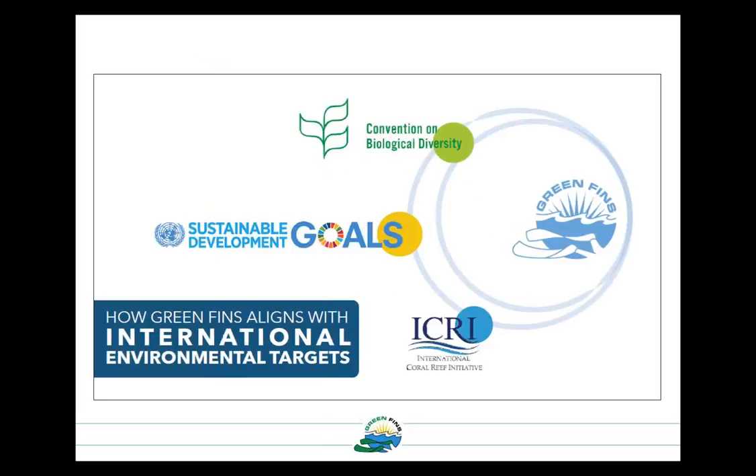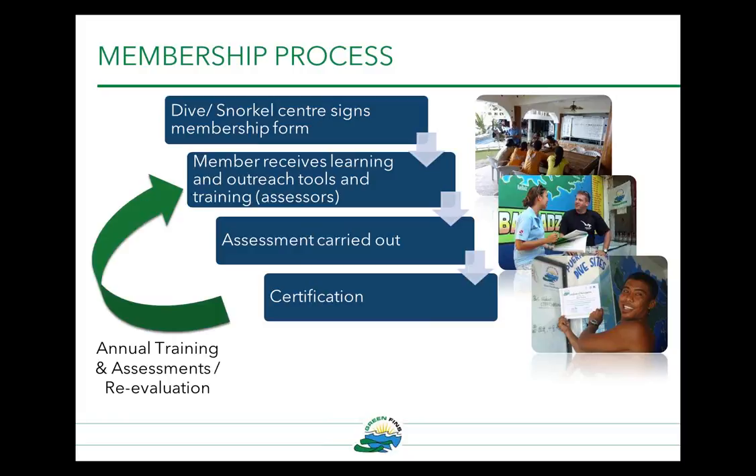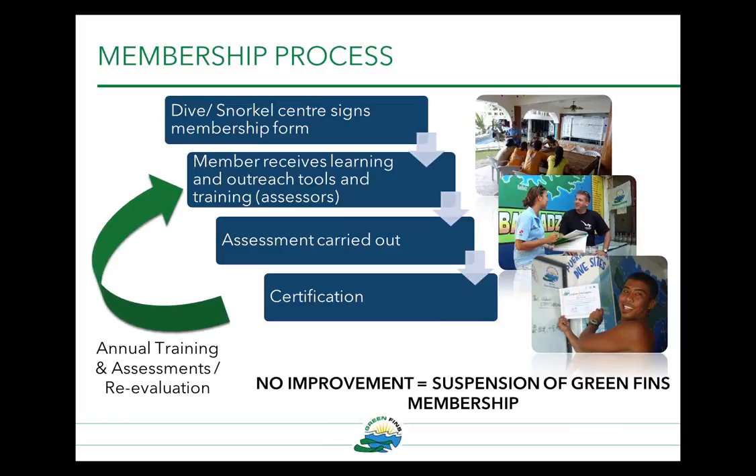Green Fins is also helping governments deliver on international environmental targets such as the Convention on Biological Diversity Aichi Target 10, as well as Sustainable Development Goal 14. From the dive centre's point of view, this is the membership process: a dive or snorkel centre can sign a membership form free of charge — it's voluntary. They then receive learning and outreach tools and training delivered through assessors, assessments are carried out, and then they receive certification. This is done annually, and as long as they show ongoing improvement in environmental practice, they can maintain their membership.